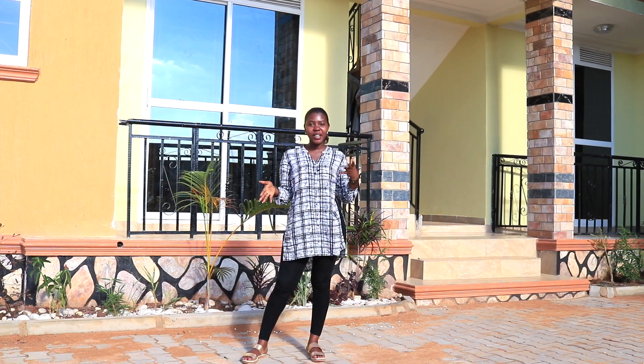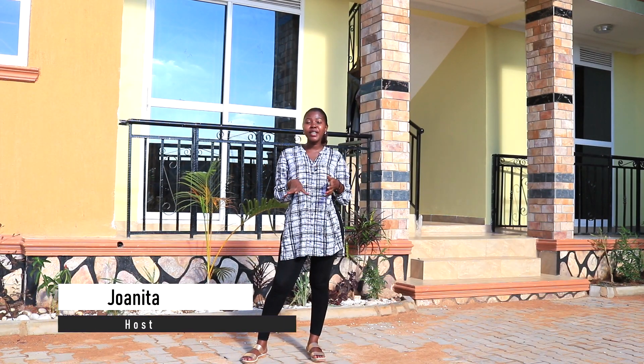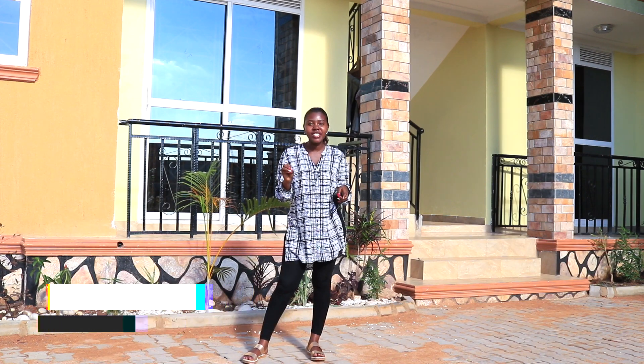Hi guys, welcome to another exciting episode of Kinganda. Jonita is my name and as you guys can see I am standing in front of some lovely apartments that I can't wait to show you guys.